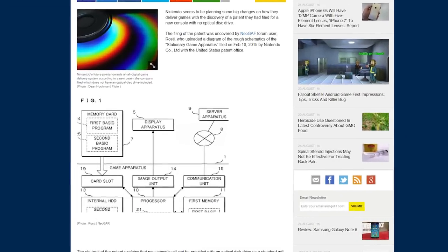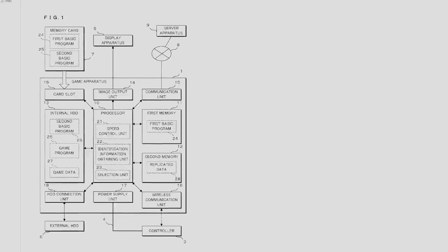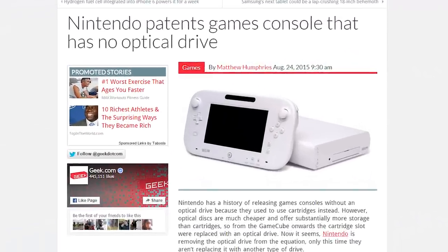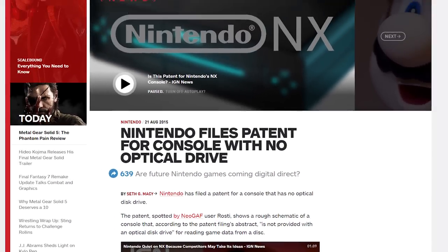I guess it was inevitable that one day the world would see a video game console that didn't include an optical drive, and it looks like Nintendo would be the one to pull the trigger. A patent filed by Nintendo was discovered recently which showed off plans for a console — perhaps the upcoming Nintendo NX. For the patent, there doesn't seem to be an optical drive nor cartridge space anywhere. It appears that the console will run off a hard drive and use a network connection for downloads.